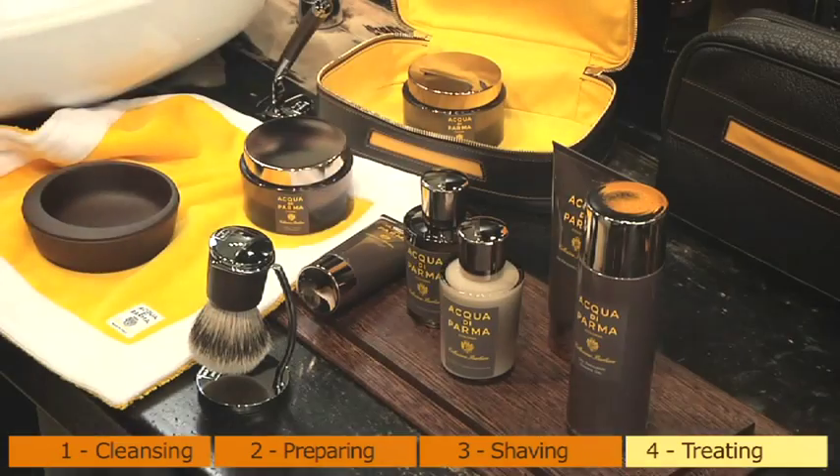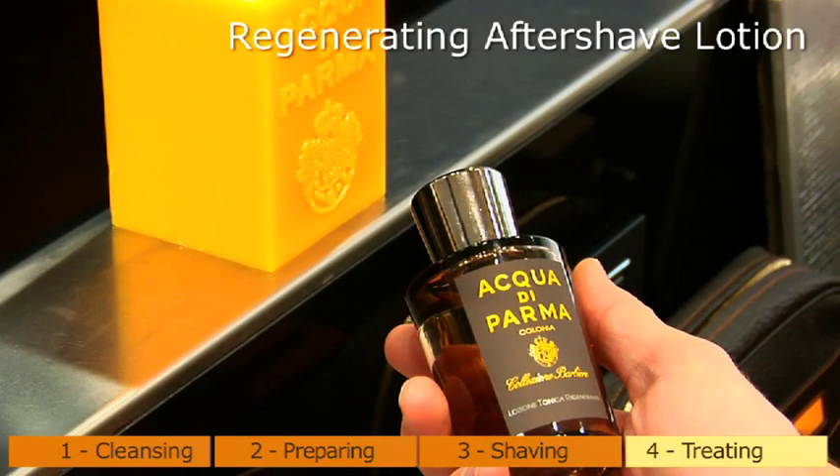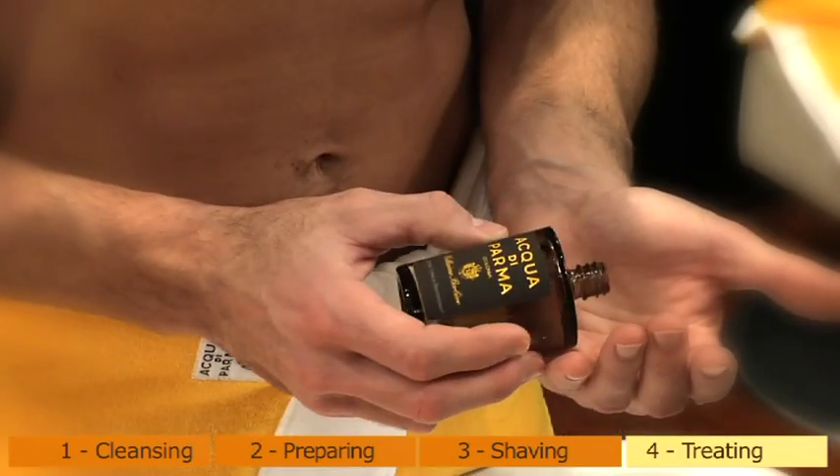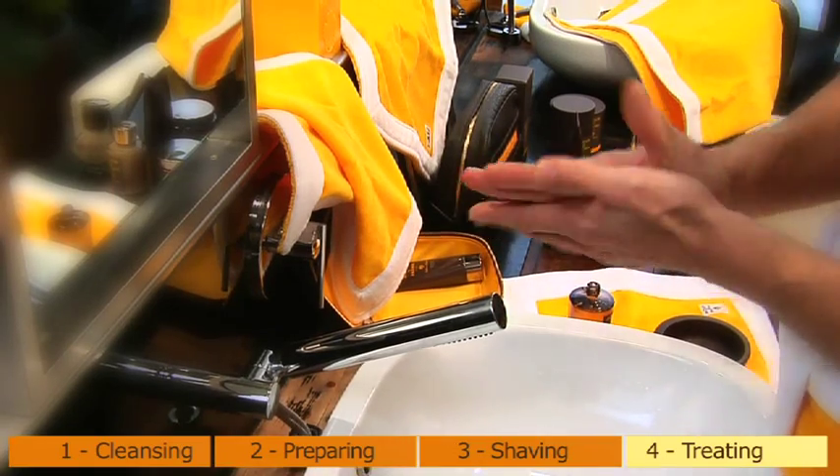Regenerating aftershave lotion: ideal for oily and combination skin types, and for those desiring immediate freshness. The soothing and rebalancing lotion offers the skin a sensation of immediate freshness and relief.